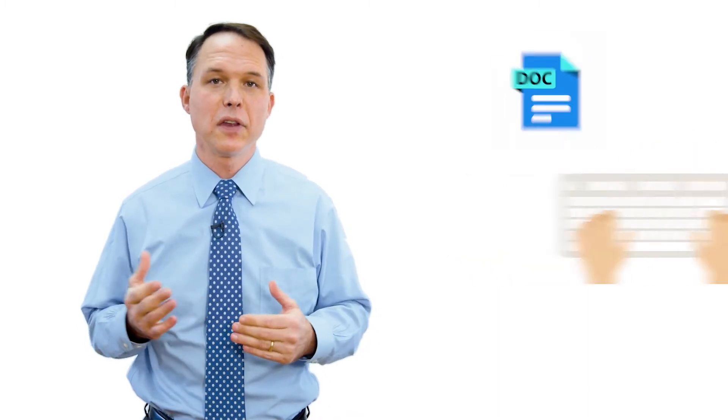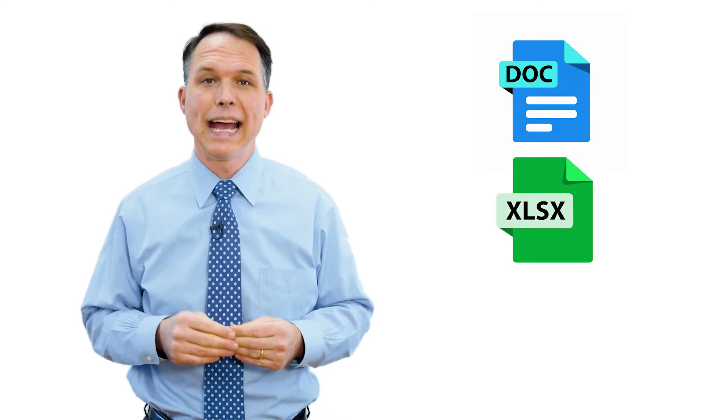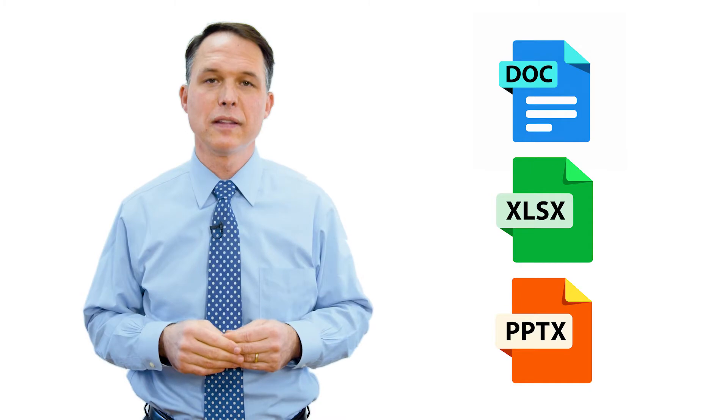We teach students how to type in fourth grade, a useful skill. We teach middle school students how to write an essay in Word, how to make graphs and charts in Excel, how to make a presentation with PowerPoint. These are useful tools that they need in life.